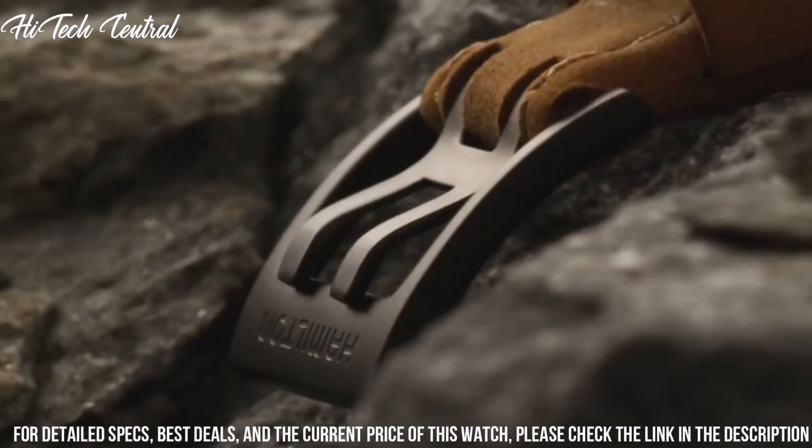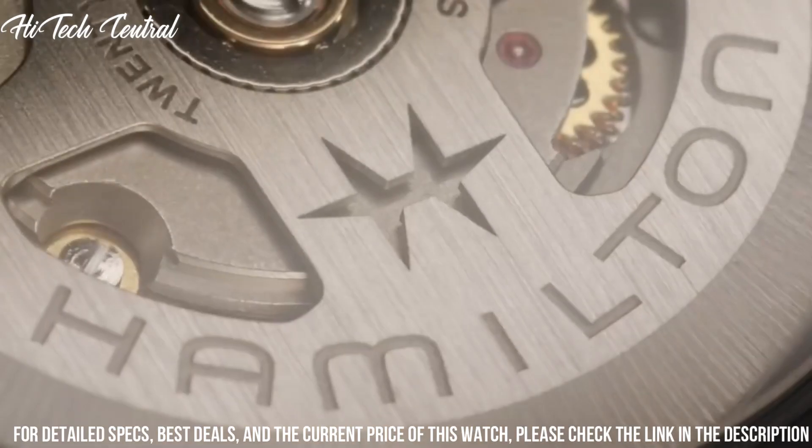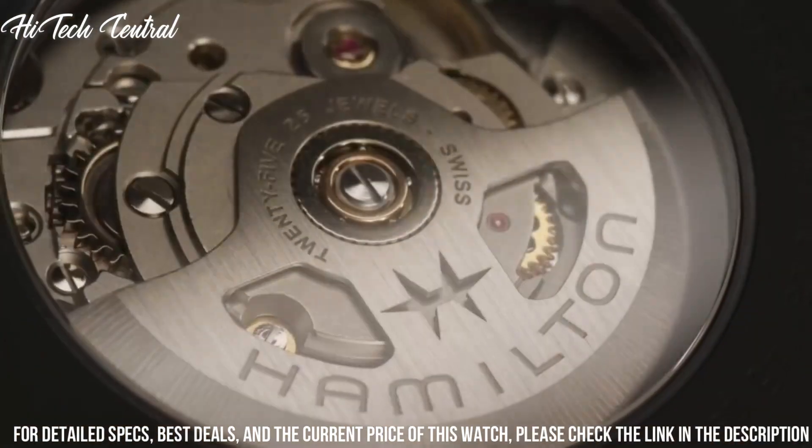Tang clasp, water-resistant at 100 meters (330 feet). Functions: hour, minute, second.